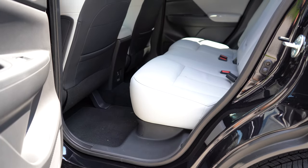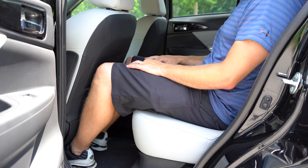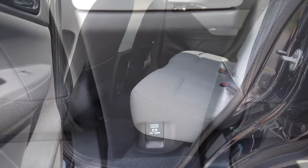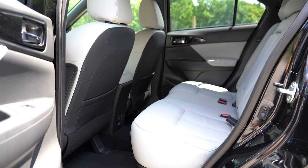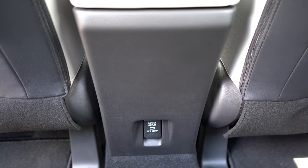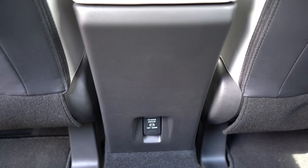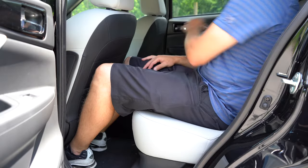Rear legroom comes in at 37.1 inches — even at six feet tall I had decent space back there. Rear amenities include a passenger-side seatback map pocket, rear center armrest with cup holders, and a 12-volt power outlet. Heated rear seats are available as a package option on SEL trims. Notably, there is no rear ventilation for rear passengers, which is something I'd recommend Mitsubishi add.